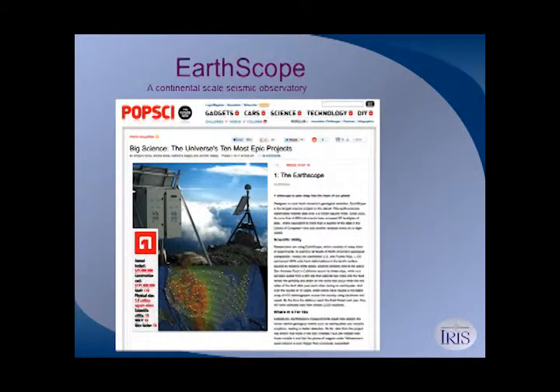Popular Science had a little contest about a year and a half ago where they wanted to find the most epic science project currently in existence. They had all kinds of criteria — how much it cost, how many people it would affect, how big an area it covered, and a coolness factor.